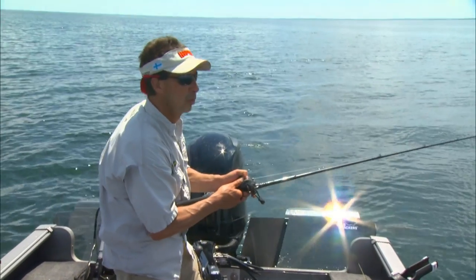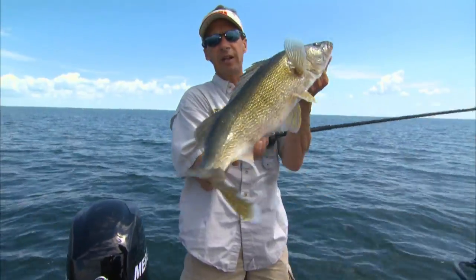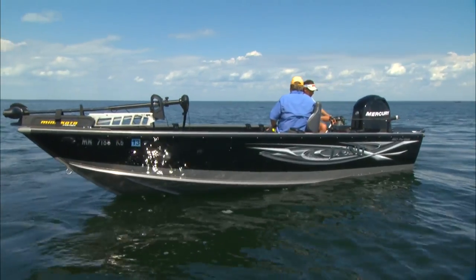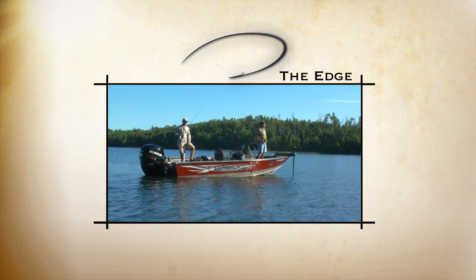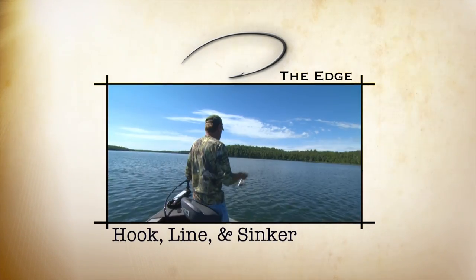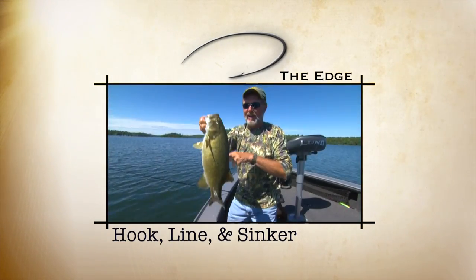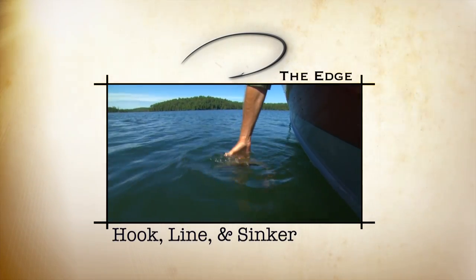Another bulldog! No question about it — spinner rigs are a phenomenally effective means to catch big walleyes all over the country. You definitely have to put it into your arsenal of tactics. When it comes to fishing, simple yet effective solutions are often best. And that usually boils down to using the correct blend of hook, line, and sinker to make fish bite. This is one of the absolute easiest for most people to adapt — it's a no-brainer. Great way to catch fish all season long.